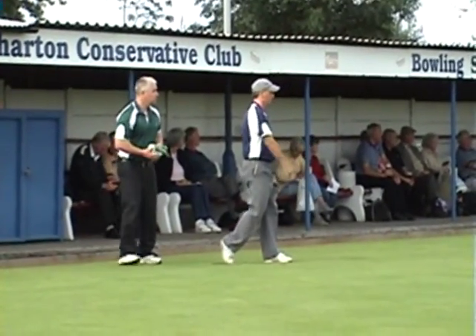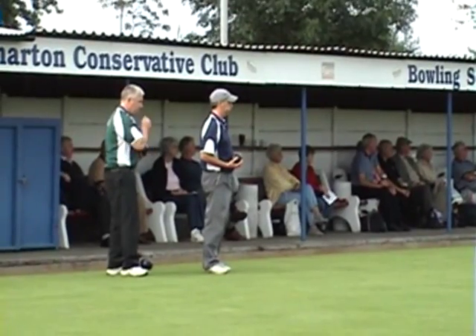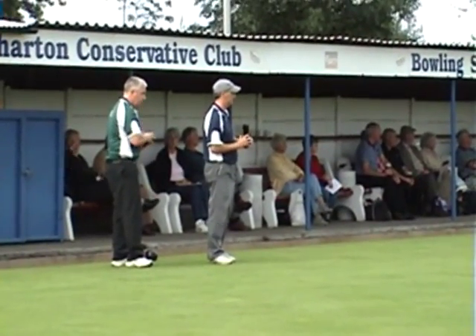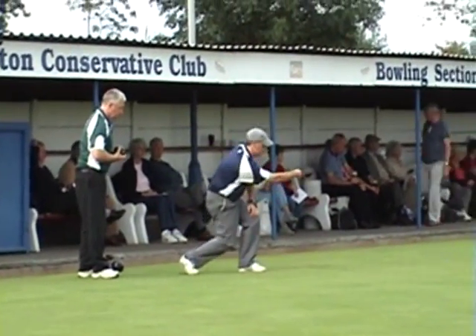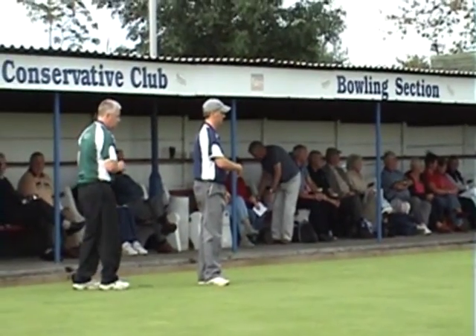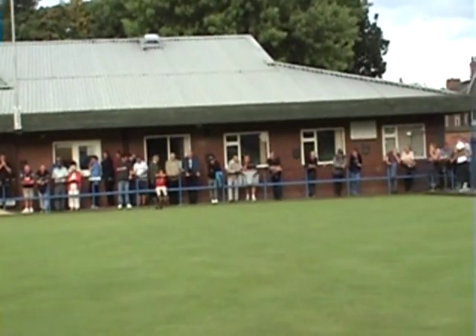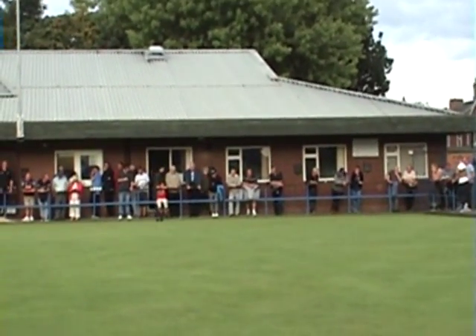So there we go, the second semi-final. Gary Ellis hasn't got the block at the moment, and away we go. Just pan round and see how that first end goes - and it's a great start by Graham Wilson.